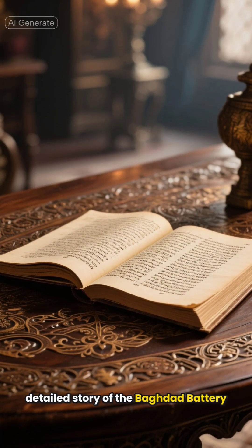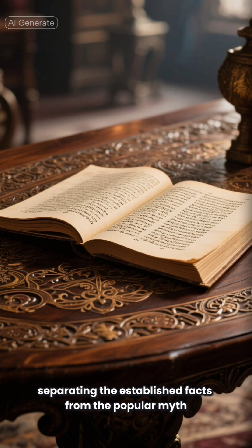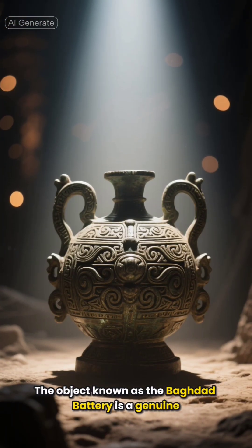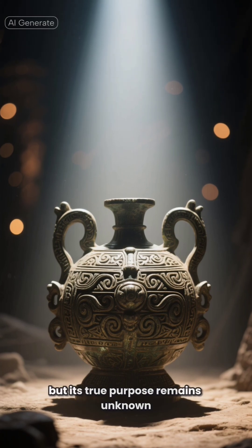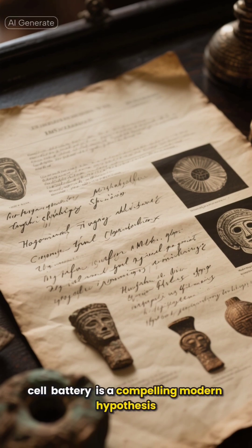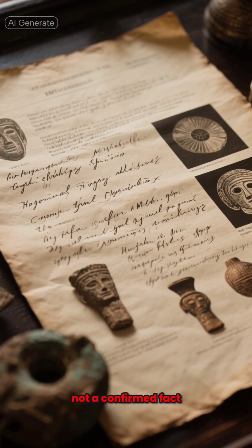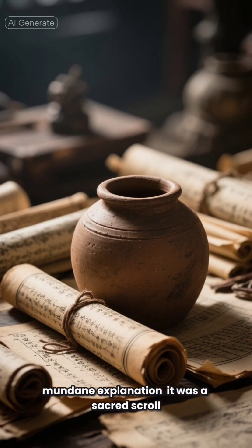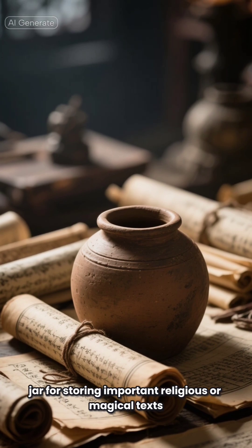Here is the full detailed story of the Baghdad Battery, separating the established facts from the popular myth. The object known as the Baghdad Battery is a genuine archaeological artifact, but its true purpose remains unknown. The idea that it was an ancient galvanic cell battery is a compelling modern hypothesis, not a confirmed fact. Most archaeologists and historians favor a more mundane explanation: it was a sacred scroll jar for storing important religious or magical texts.